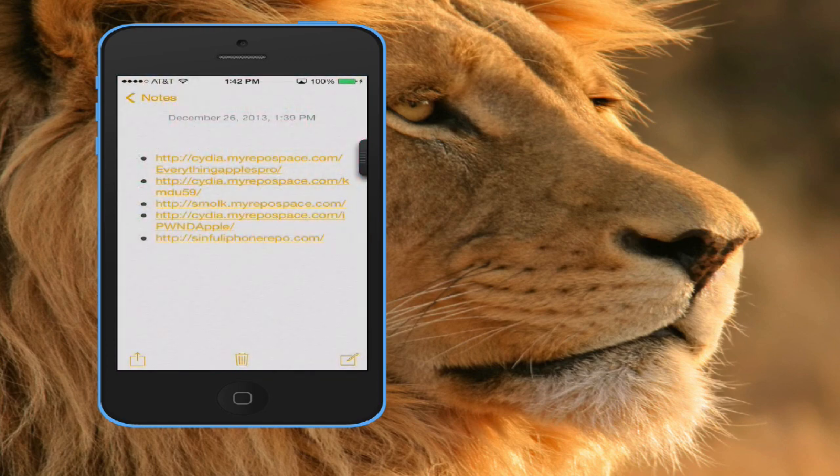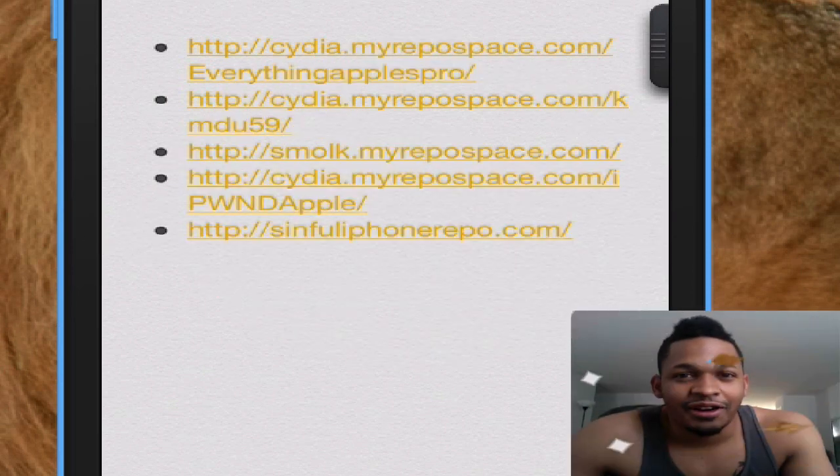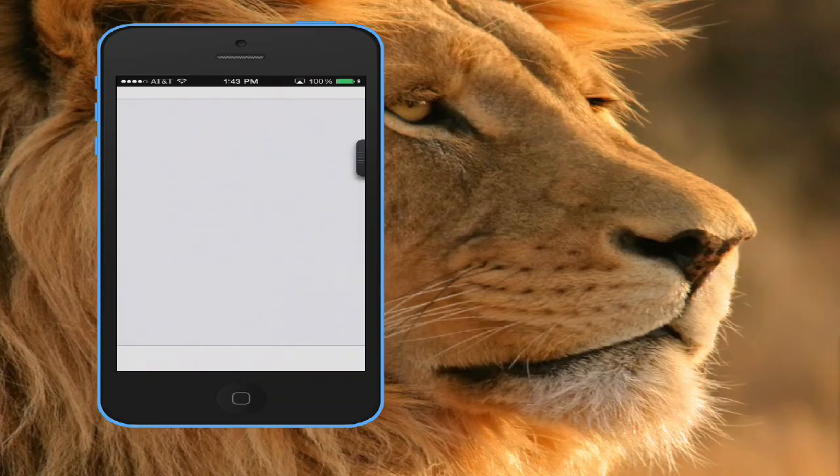All right, so I'll open up my notepad — these are the repos I currently have. I have all sorts of tweaks in them. Go ahead, check them out. First one — I'm not reading all these out. This is the part of the video where you should pause it and get the repo open up in Cydia.